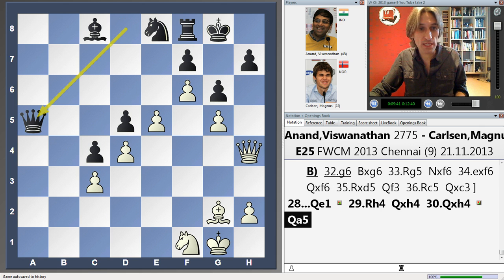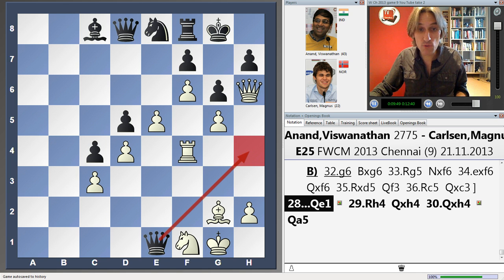After queen here, black's counterattack starts, and black with his extra rook will win the game. So after Carlsen played here, Anand actually resigned the game.